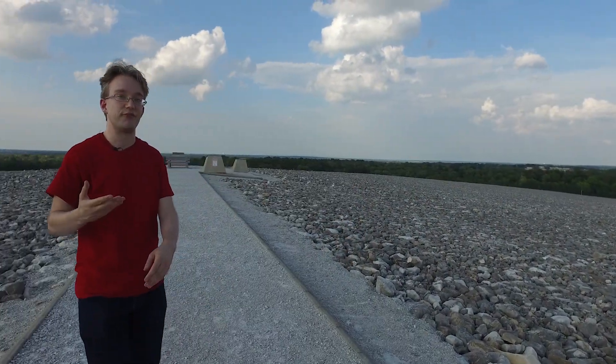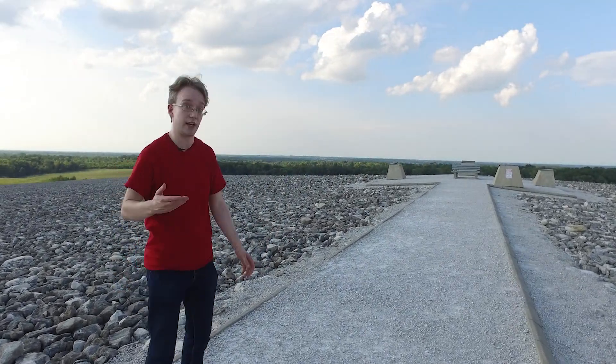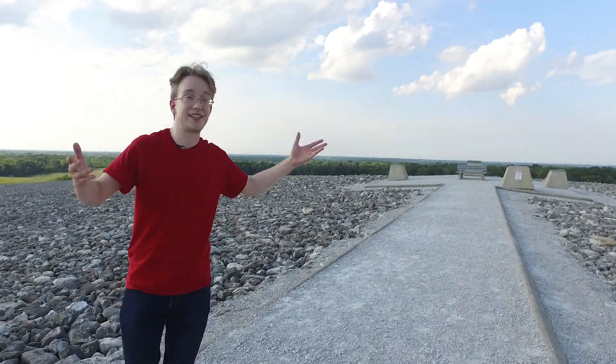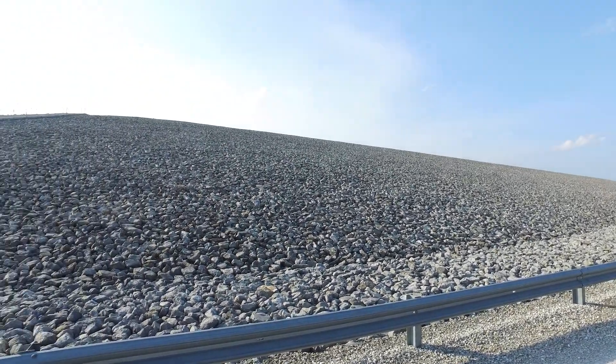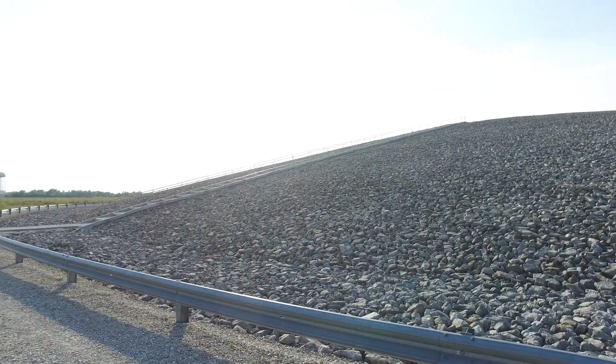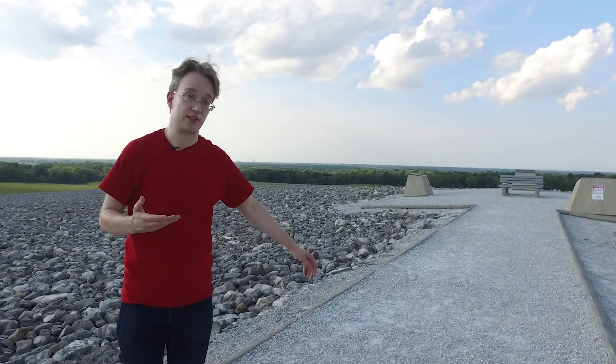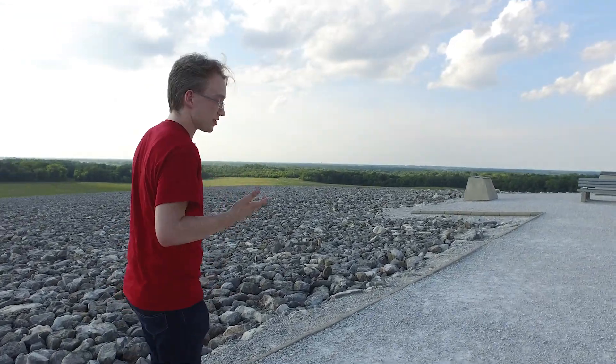In the 1980s, the Environmental Protection Agency declared Weldon Spring a Superfund site, meaning it would finally be cleaned up. And the result is this: a seven-storey-high nuclear waste dump, the permanent disposal cell, containing more than a million cubic metres of toxic waste, and hopefully keeping the local residents safe for the next thousand years or so.